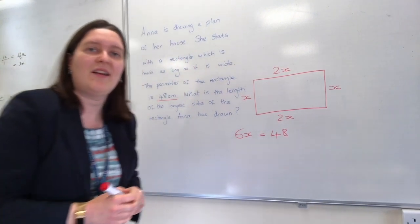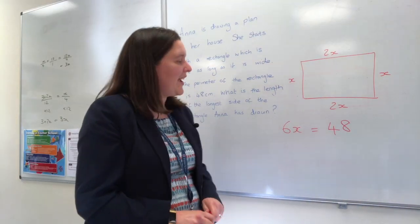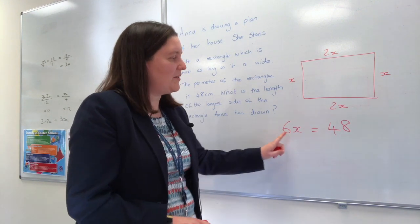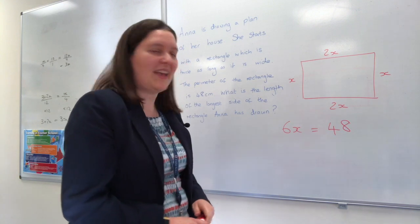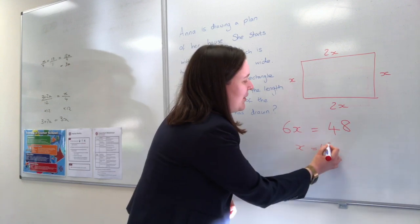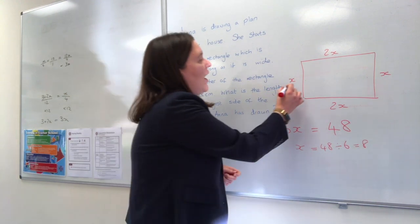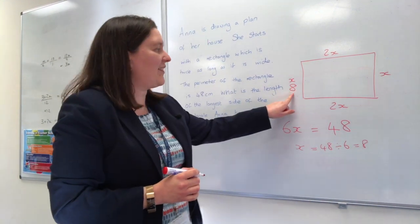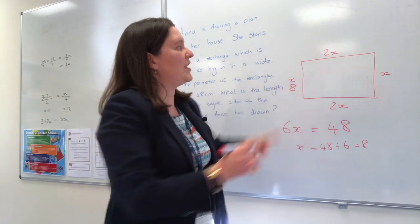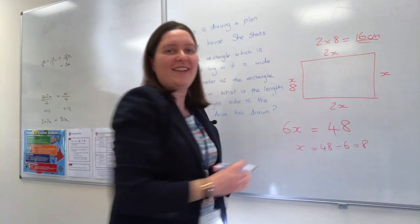So 6x equals 48. To work out the value of x we divide by 6: 48 ÷ 6 = 8, so x = 8. But we want the length of the longest side, and x is the shortest side, so we multiply by 2: 2 × 8 = 16 centimetres.